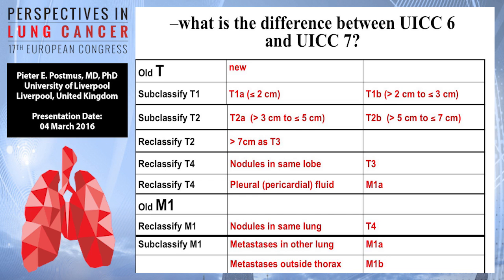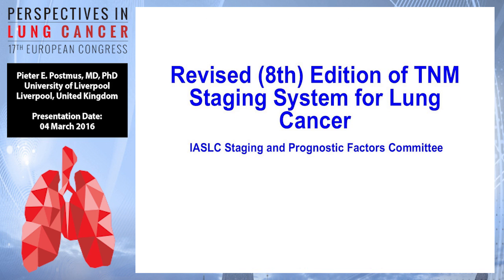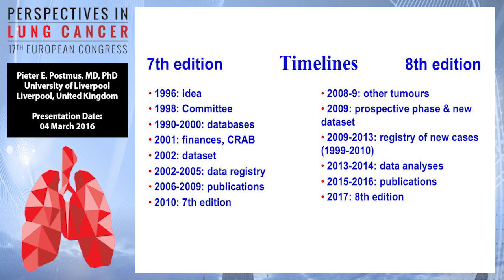So this is what we're currently working with. And now we're going to have the revised eighth edition of the TNM Staging, which has been done by the IASLC Staging Committee and Prognostic Factors Committee. To give you an idea how this work goes — for the seventh edition, which was in fact the first one done by the IASLC, there were databases, a statistical organization in Seattle, a dataset registry, and a number of publications, and then in 2010 we had the seventh edition in place and working.